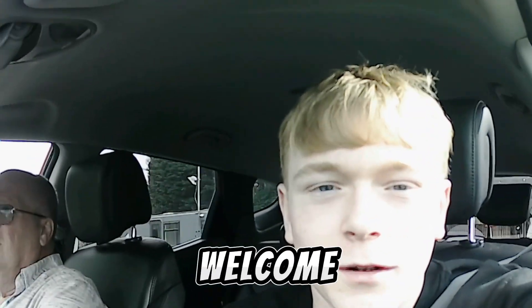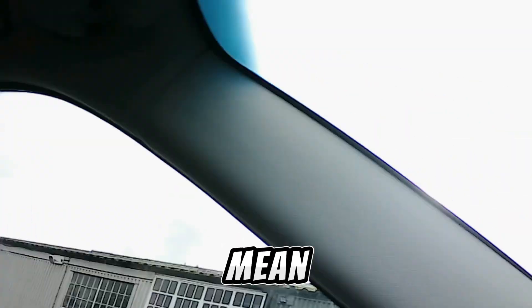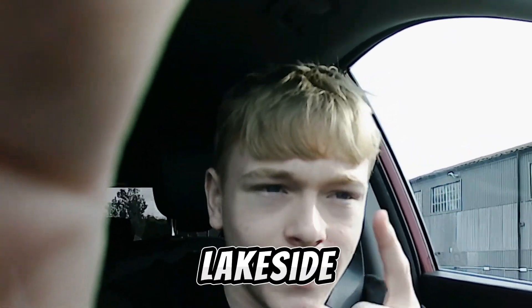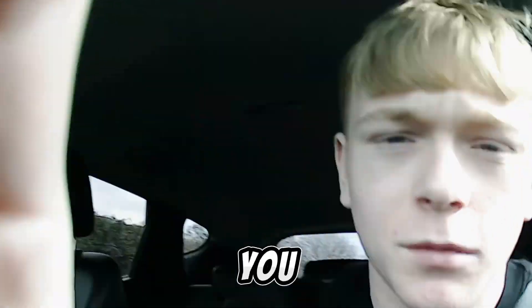Hello everyone, welcome to a little vlog of my photoshoot. This is obviously the day of — I'm here now at Jefferson Studios. Enjoy this bit of me going to Lakeside yesterday to get clothes that I needed for it. It's not too long, but I hope you enjoy it.